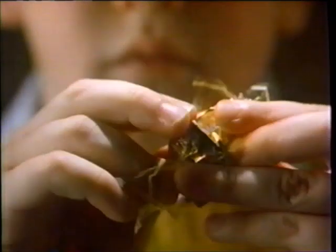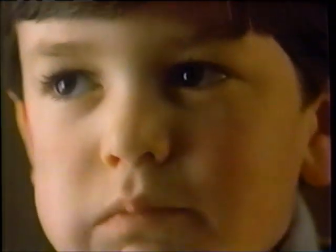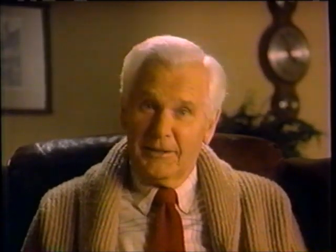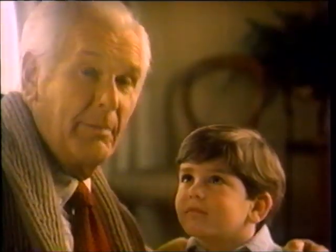I still remember getting my first candy from my grandfather. It was Werther's Original, and I was four. I remember opening that golden wrapper and then that first taste — sweet and creamy and just plain good. I felt I was really somebody special when Grandpa gave me his wonderful butter candy. Now I'm the grandfather. And what else would I give my grandson but Werther's Original? He's somebody special, too.